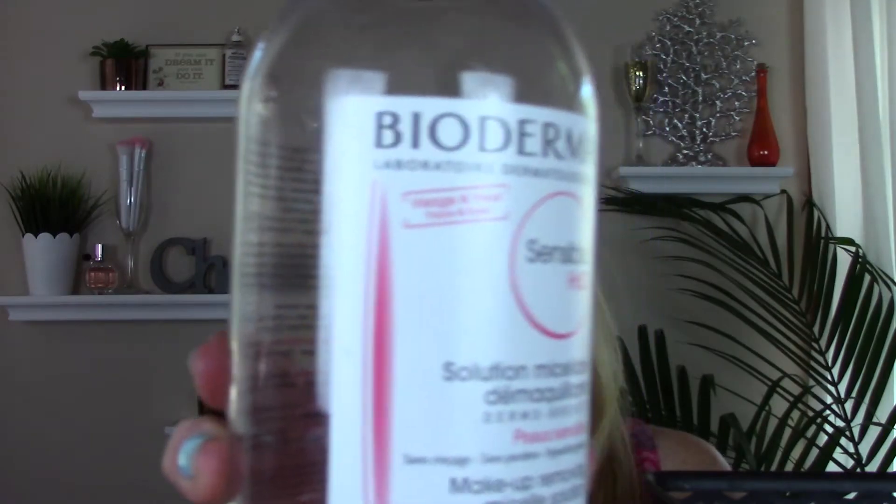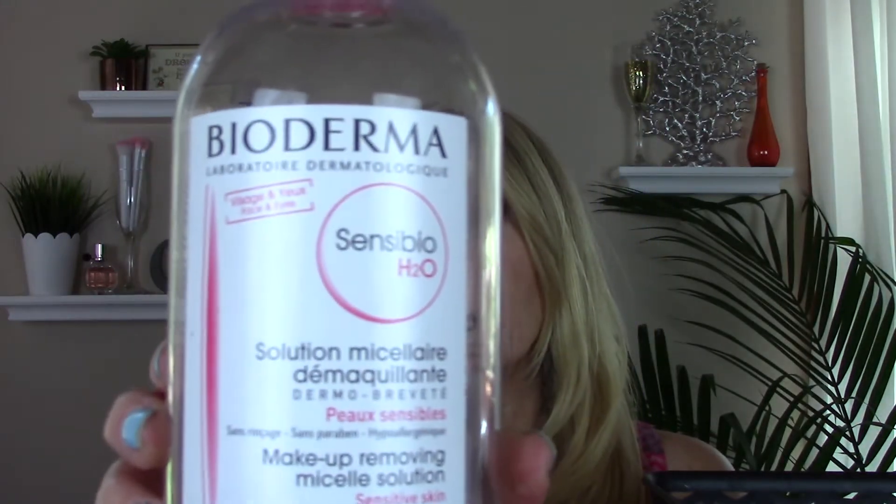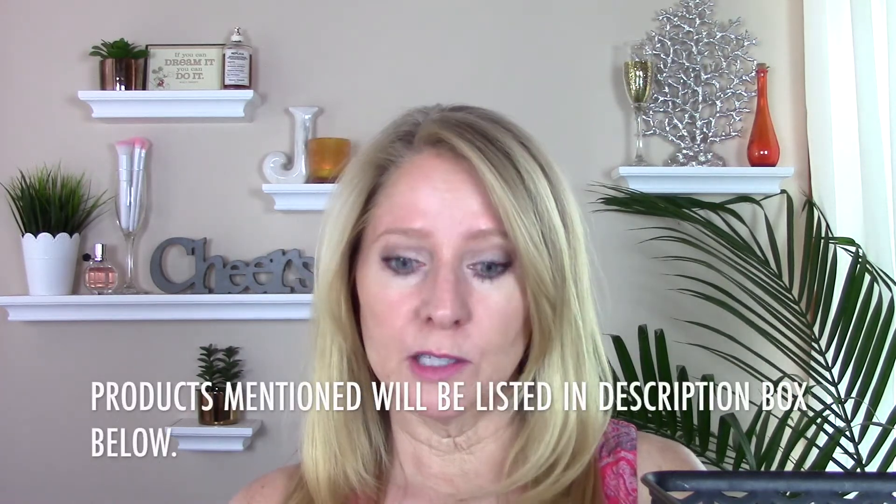This is Bioderma — I buy it online. This is for sensitive skin and I wear mascara every single day, so this is my very favorite eye makeup remover. That's all I use it for, just my eye makeup. A lot of people use it for their face makeup as well. I've tried Lancôme and all the drugstore ones including Neutrogena, and this is still my very favorite. So I will be repurchasing that.